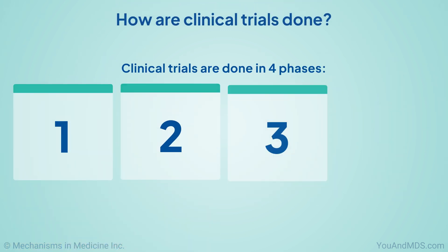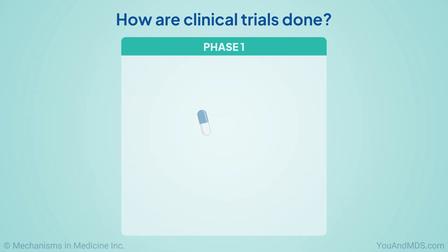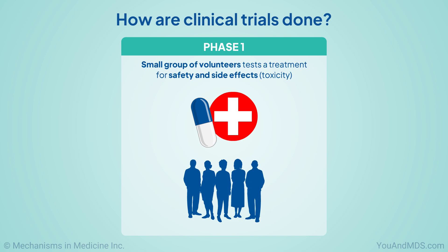Clinical trials are done in four phases. Each phase has a different potential goal or outcome. In phase one, a small group of volunteers tests a treatment for safety and side effects, also called toxicity.